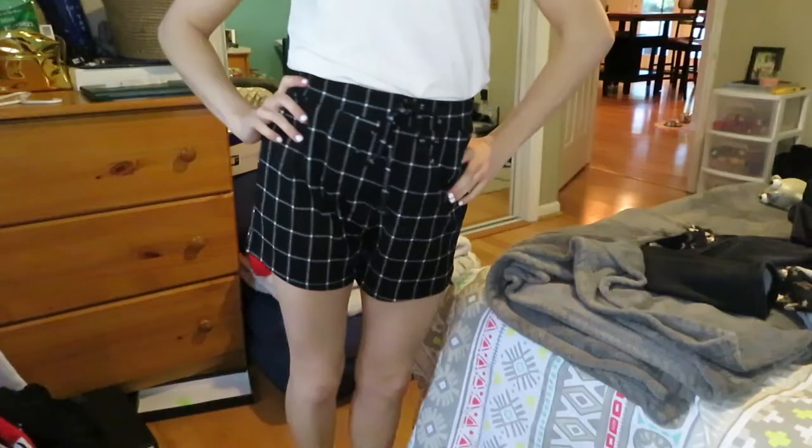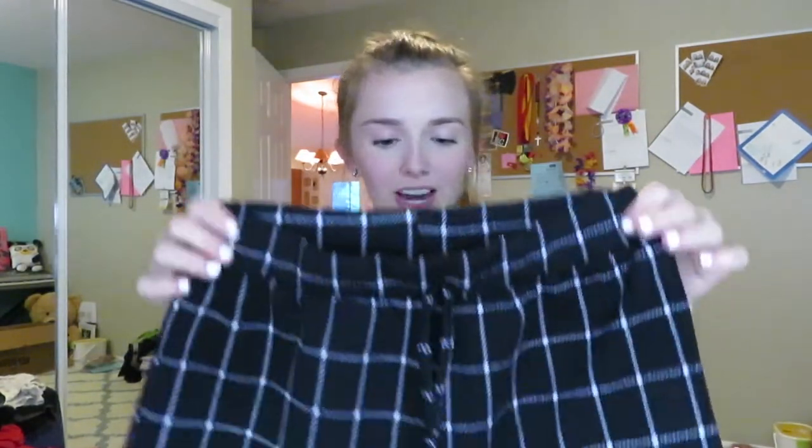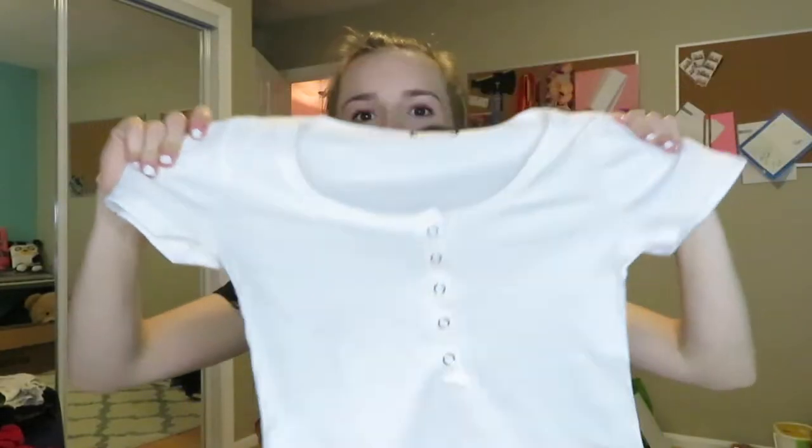This next thing is these shorts — they've got like a plaid-ish pattern and strings that tie in the front. They're really cute and I'm assuming they're high-waisted. Next I got a white shirt with little snap button detailing — it's really cute with short sleeves, kind of cropped. Again, super simple and you can wear it with literally anything.